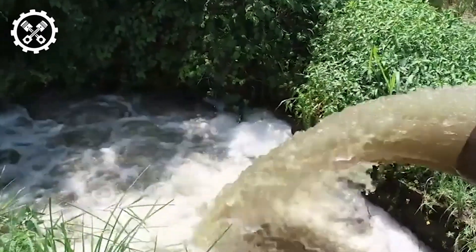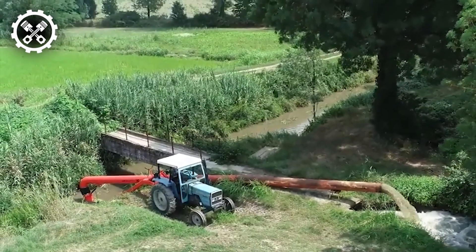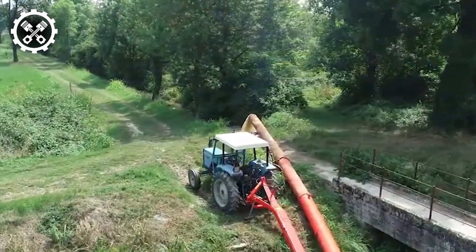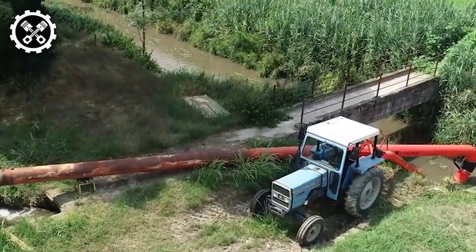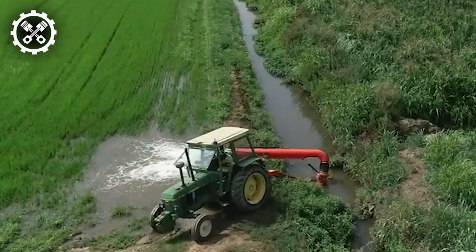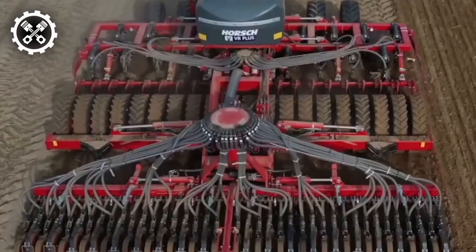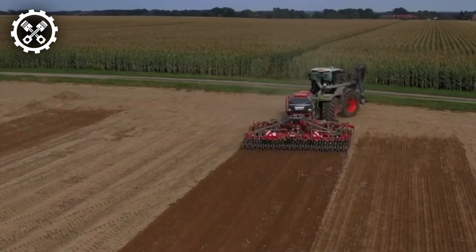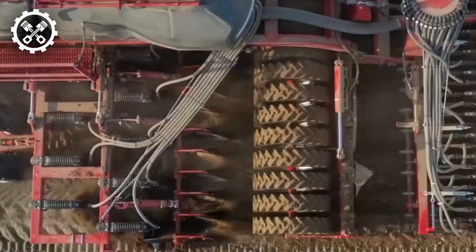The Horsch Focus TD stands as a pinnacle of innovation in universal seeding technology, engineered to revolutionize the seeding process across a spectrum of crops. Distinguished by its state-of-the-art features, this cutting-edge seeder is endowed with advanced technologies aimed at streamlining seed planting operations, thereby fostering superior yields and heightened productivity levels. Notably, the precision seeding system represents a cornerstone innovation, leveraging a highly calibrated metering unit to ensure each seed is meticulously placed at the optimal depth and spacing.